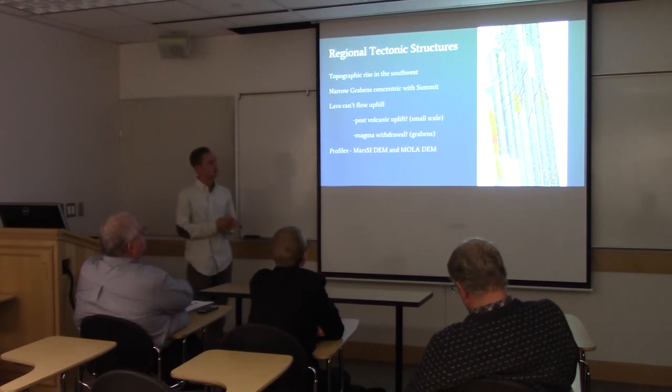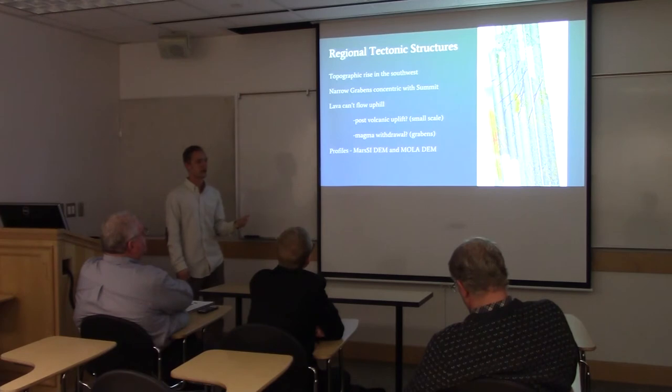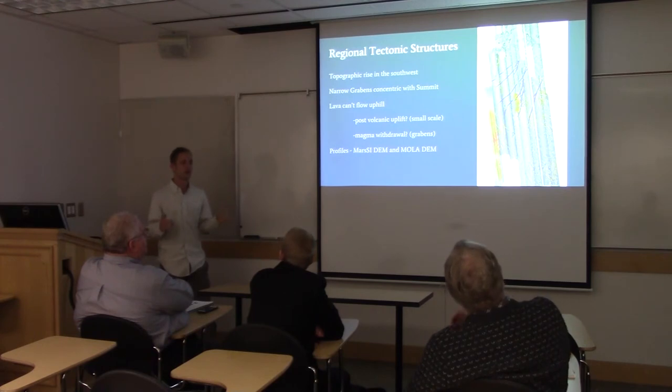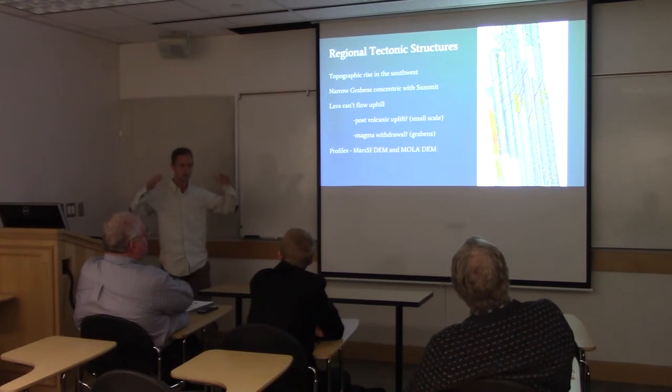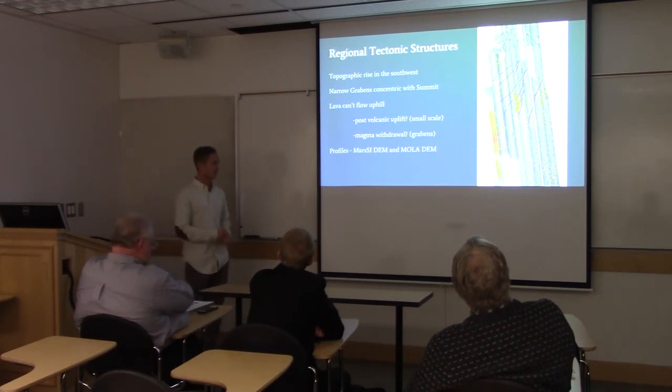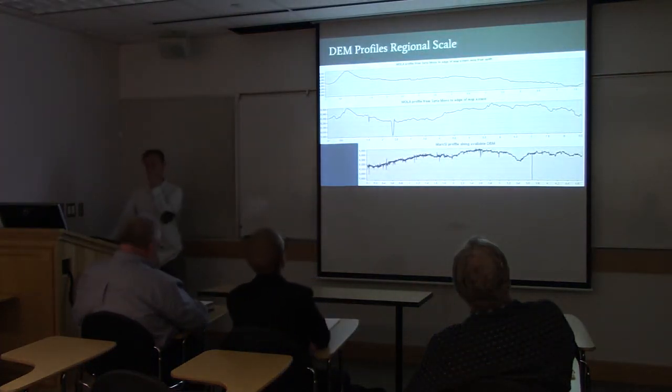To the southwest there is a topographic rise, which doesn't make sense at first, knowing that the summit of Syria Mons is to the north and the lava flows have flowed to the south. Lava can't flow uphill, so something must be happening there — either post-volcanic tectonic uplift of that region, or potentially, given the sheer volume of magma that has been flowing out of Syria Mons, a magma withdrawal causing the summit to collapse. We'll look at some profiles to think about those different possibilities.